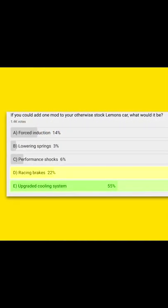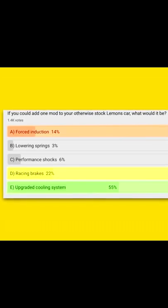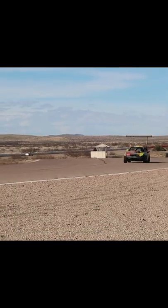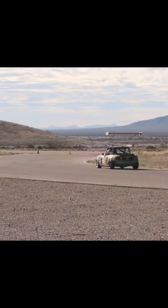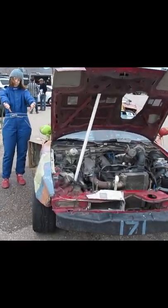The number one and number two answers are the cooling system and the racing brakes on our weekly YouTube poll, but the number three response is forced induction. I don't know about that. Famously, the judges will give you fewer penalty laps if you've added forced induction to your car than if you left it alone, because of the likelihood of a spectacular explosion.